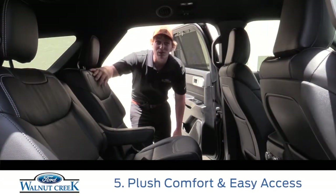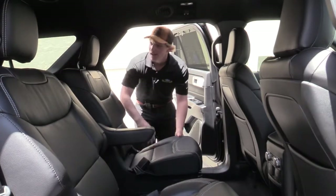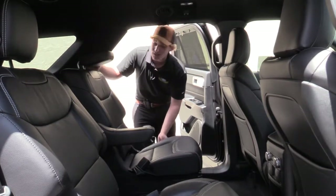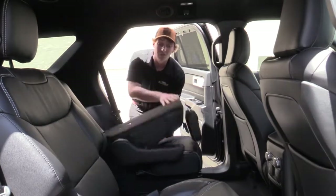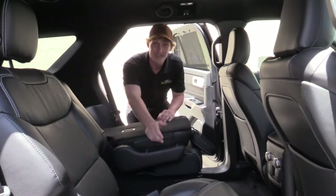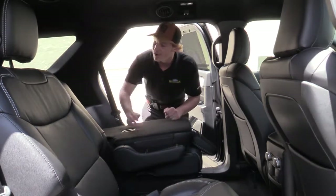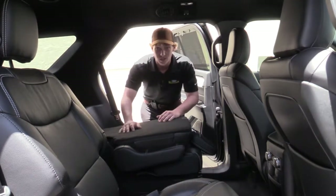Finally, in the brand new 2020 Ford Explorer, captain's chairs are available to ensure comfortability, and with the push of one button, the seats will move forward and fold down for easy access to the third row. Also, in the six-seat option, there is a low-riding cup holder that can be removed for even easier access to our spacious third row.